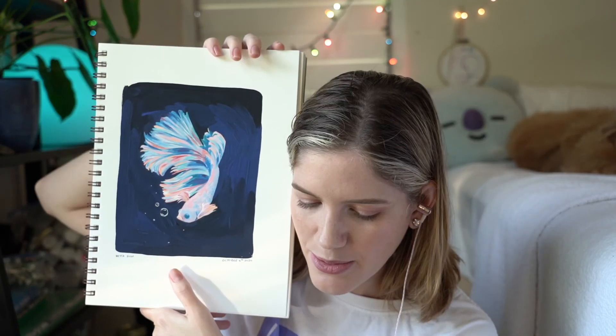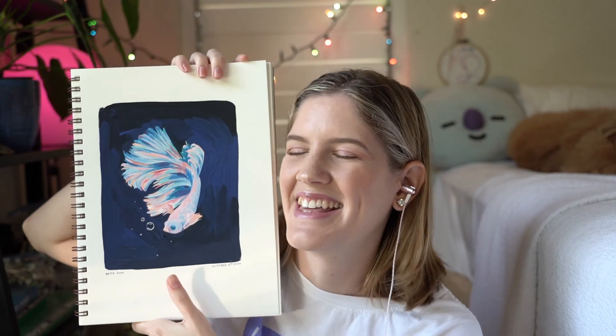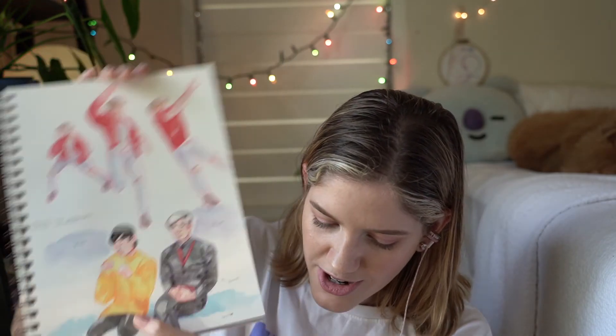Here's a fish! 2020 was a time for getting into the fish YouTube community. That's a thing. And that's it because my next page is 2021 drawings.